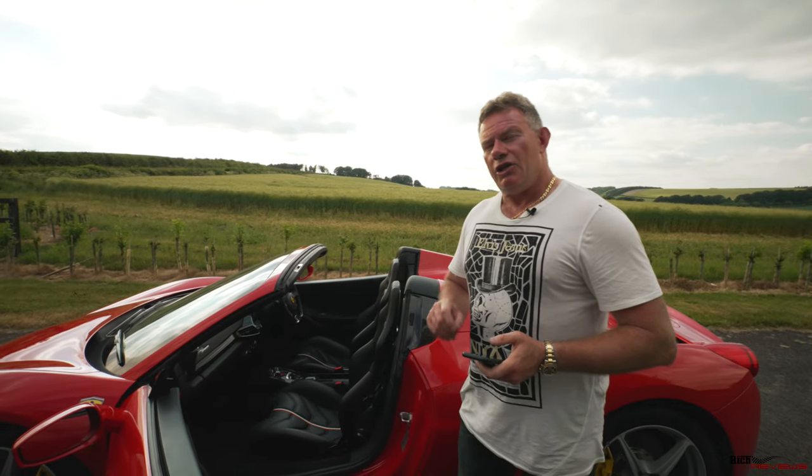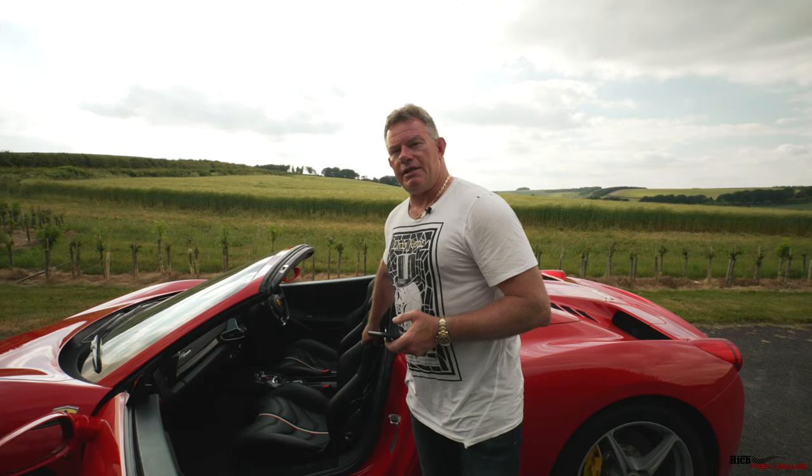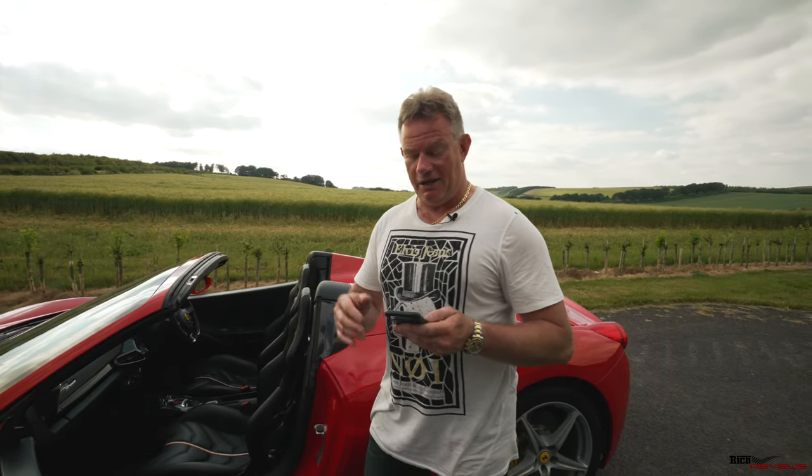As I said, you can only spec the racing package if you spec carbon fiber race seats, which of course this car has — we'll get onto that in a minute. It all gets very expensive, of course.